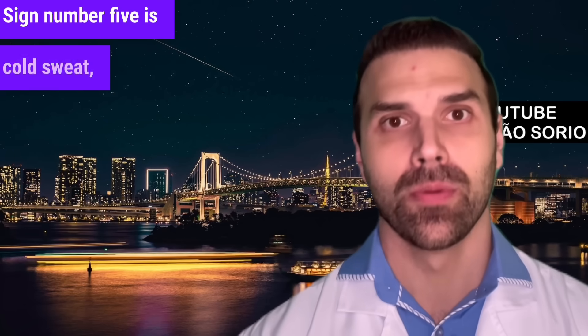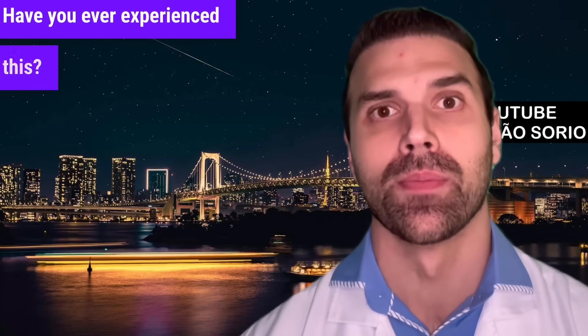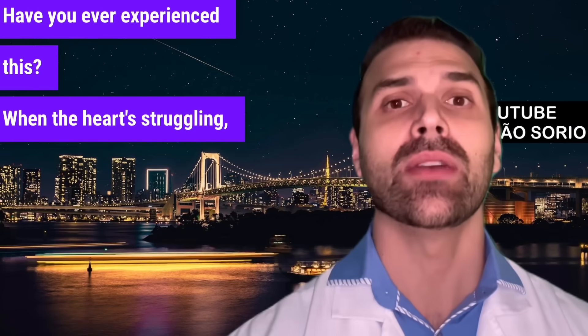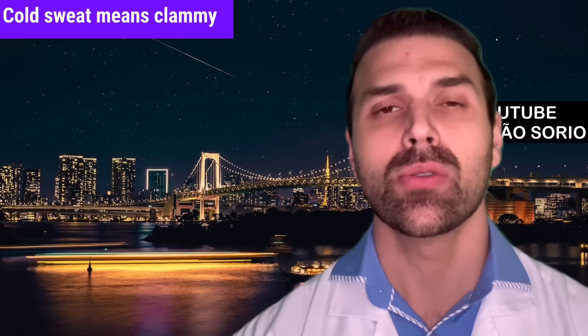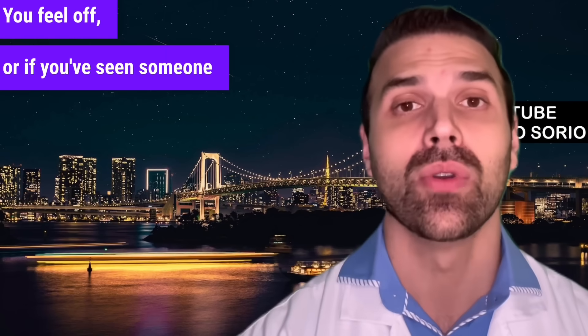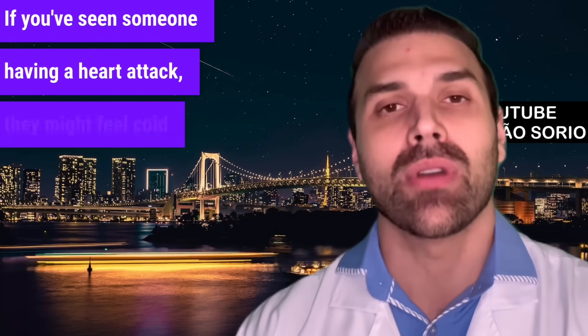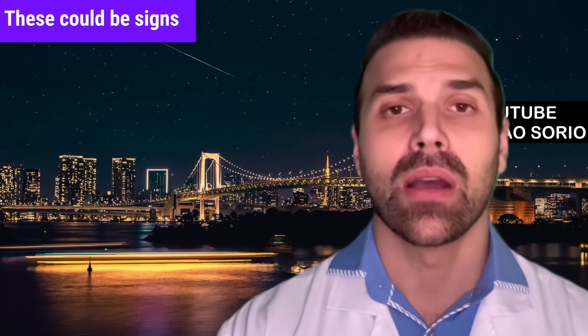Sign number five is cold sweat, paleness, and clammy skin. When the heart is struggling, our body may release hormones causing these symptoms. Cold sweat means clammy skin. If you've seen someone having a heart attack, they might feel cold to the touch and be sweating — these could be signs of heart trouble.